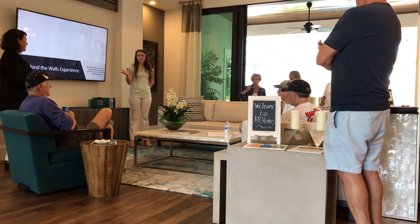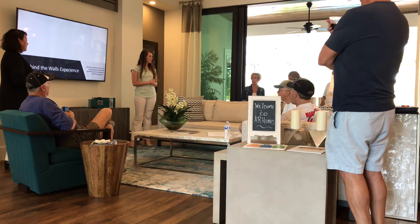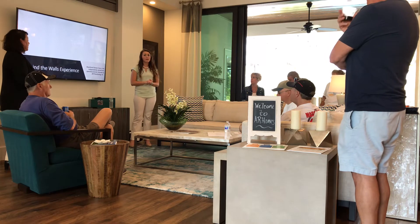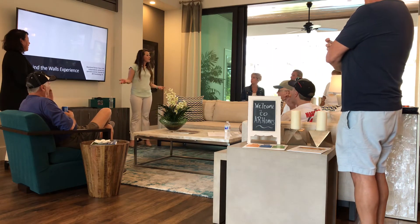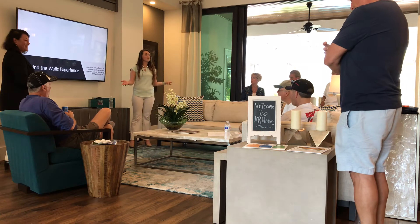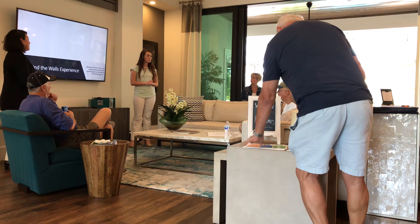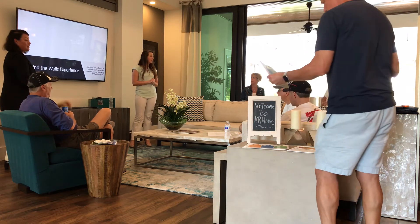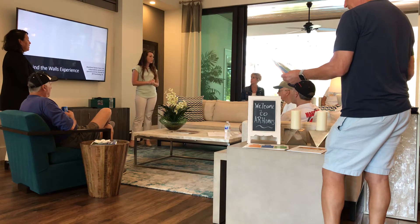We want to encourage you to take advantage of seeing the visual side of things over in the inventory home. We don't know it all, but we have great resources. Our owners and president are very hands-on and very involved in each step of the process with us and our homeowners.